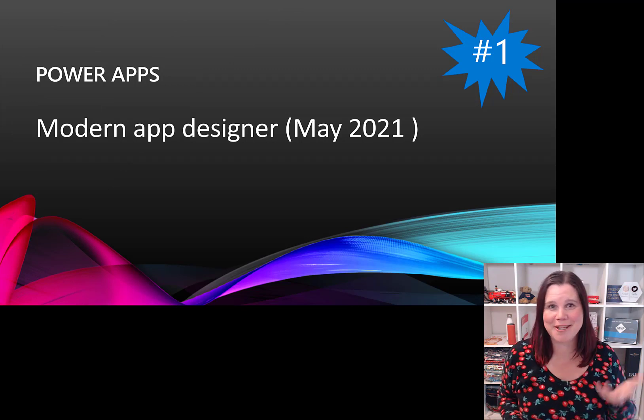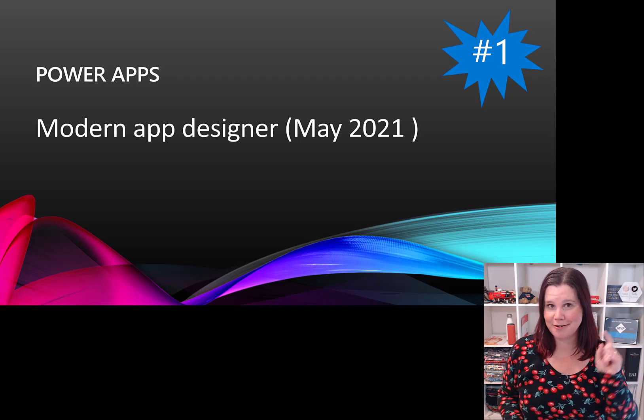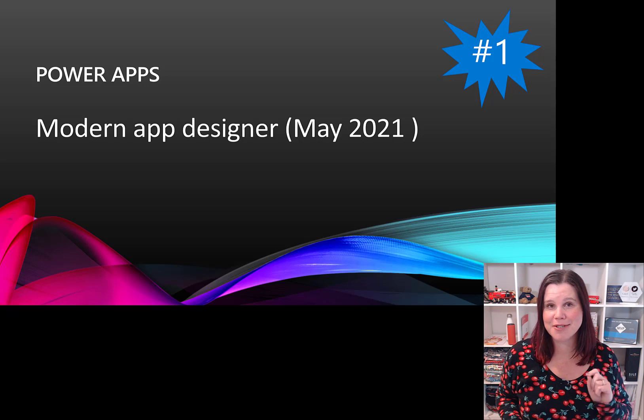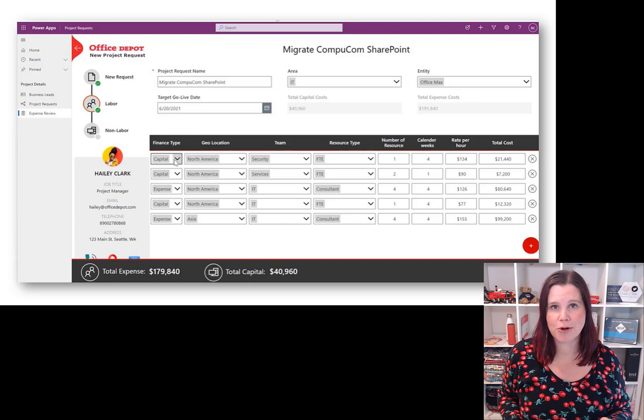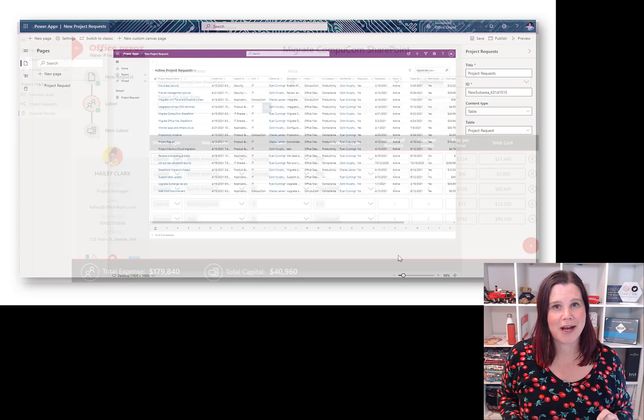Number one is PowerApps Modern App Designer. The most exciting thing is that we will now be able to create canvas custom pages inside model-driven apps. This means if you're using Dynamics 365 or creating your own model-driven app, you can now create an interface with a custom user experience and custom user interface — no code — using the canvas style designer. This is absolutely game-changing.